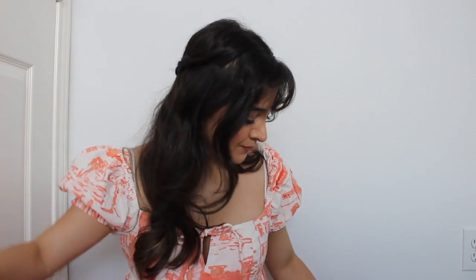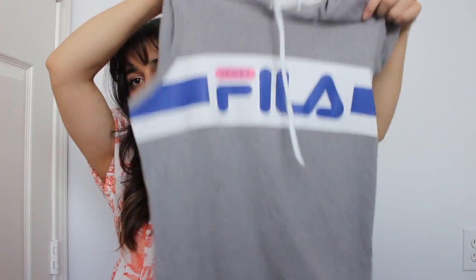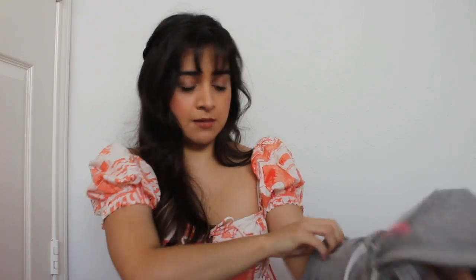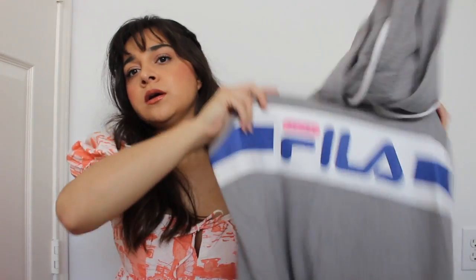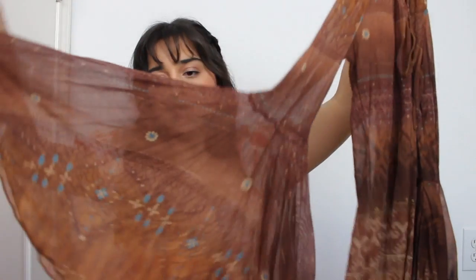I found this really cute retro Fila sweatshirt dress. It's super stained at the bottom so I'm going to cut it and make it into a mini, which I think will make it more modern anyway. It's a medium. This is so cute for all you ladies who have that fairy vibe, like hippie 70s — I love this, I think it's perfect.